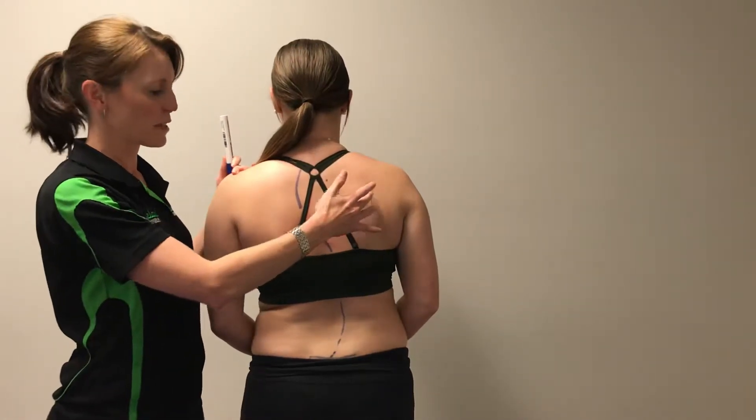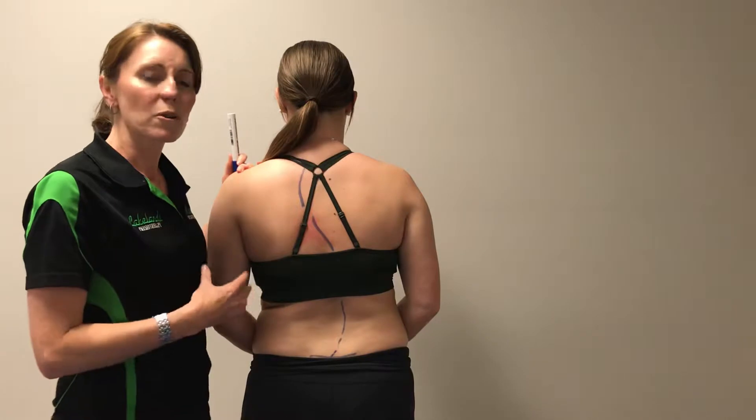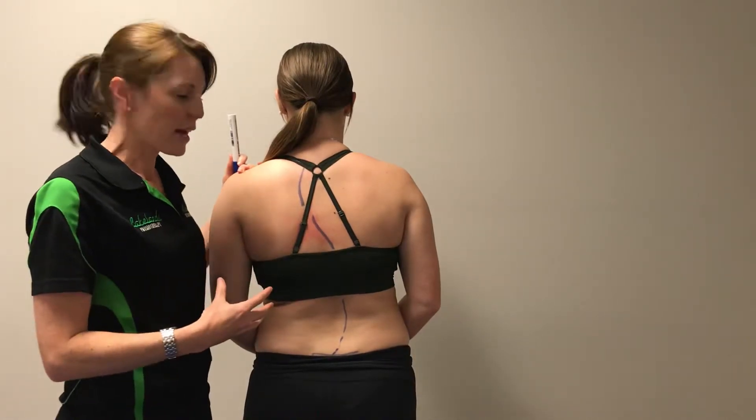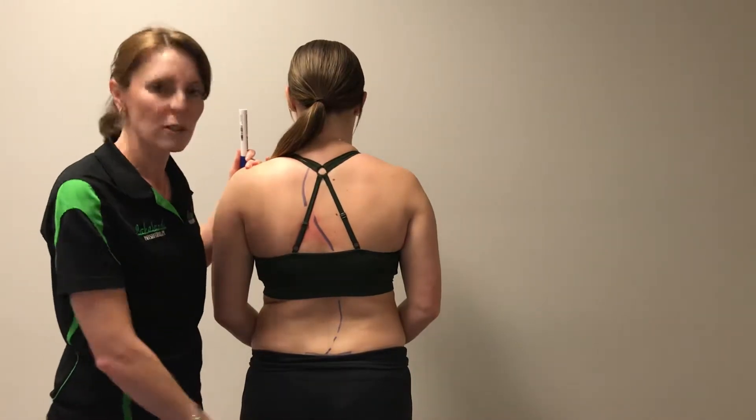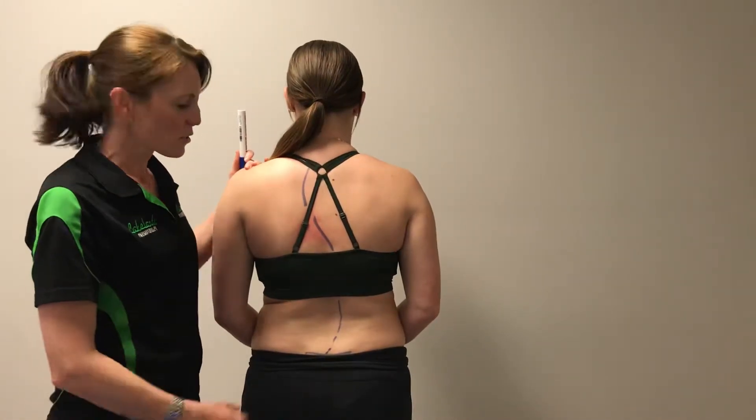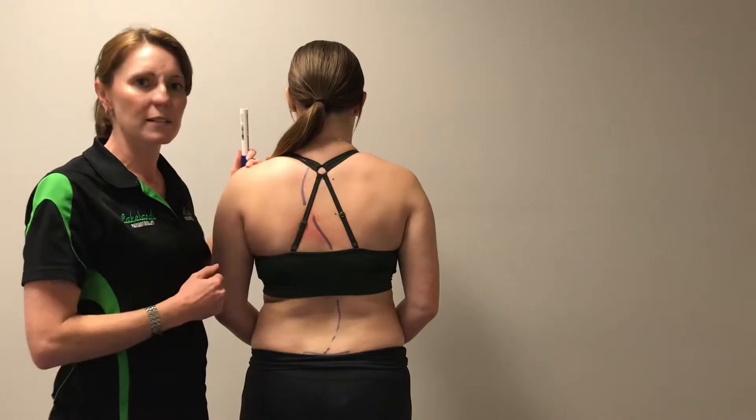Sometimes we'll see a rotation through here as well, so the spine will be rotated. People will compensate in different ways — she might hitch up on one side to make up for that, which will make it look like she's got a leg length difference. We'll see a whole range of different ways she'll try and make it better for herself.